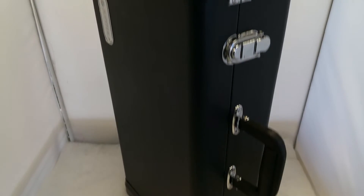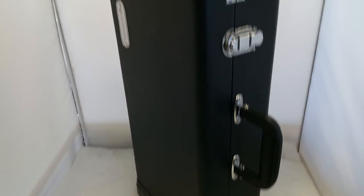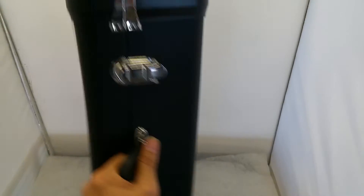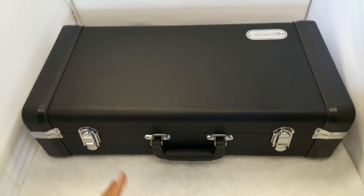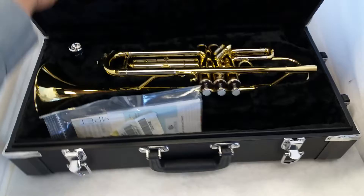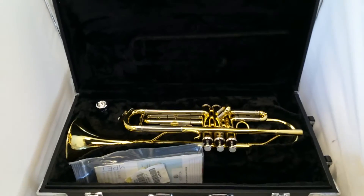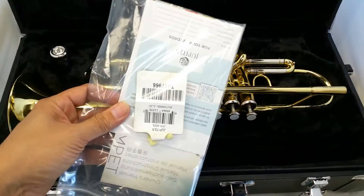Jupiter JTR-600 trumpet in like-new condition. I say like new because I believe this is new old stock — something that was sitting for longer than it should but never enjoyed. Not sure what year it might be, maybe 2008 or so, but what we have is a pretty new trumpet.